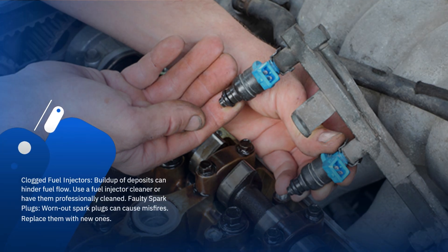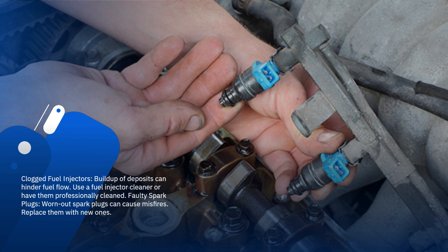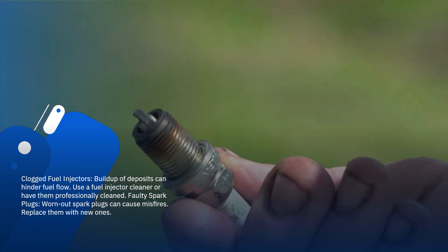Clogged fuel injectors: buildup of deposits can hinder fuel flow. Use a fuel injector cleaner or have them professionally cleaned.